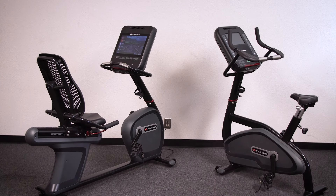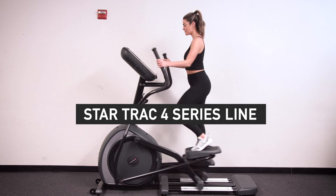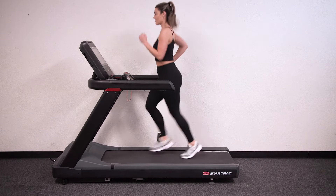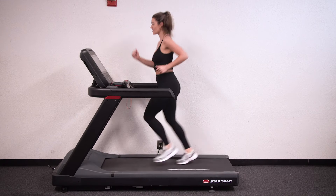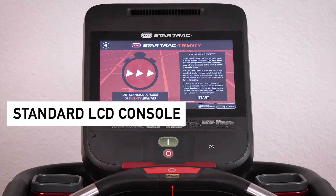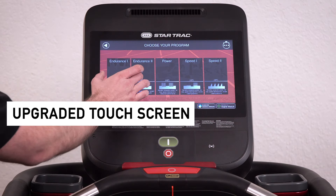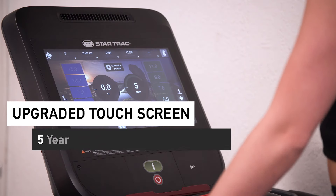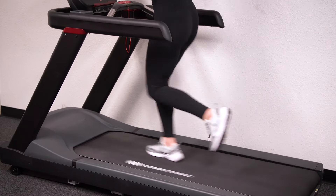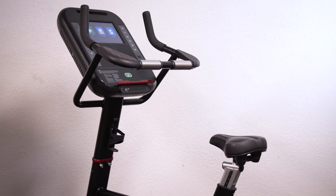One such family of products is seen here, with the Star Trac 4 Series line. This family of light commercial products can be purchased individually or as a bundle, and is our top seller for non-dues-paying facilities and recreation centers. Each 4 Series unit is available in either the standard LCD console or the upgraded touchscreen to fit the needs of your facility and your budget, and are protected by an industry-leading 5-year part and 3-year labor warranty. The Star Trac 4 Series line covers all of your cardio needs, whether that be for a treadmill, cross trainer, upright, or recumbent bike.